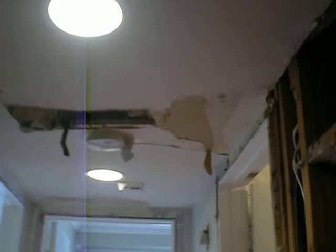This is the hallway. The ceiling in the hallway needs attention as well. It seems like it's coming down — it's like a flat.